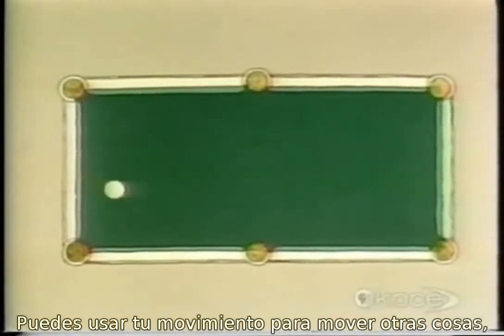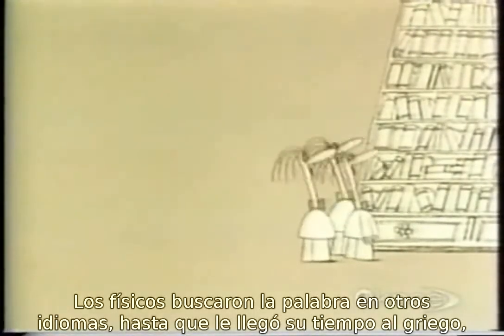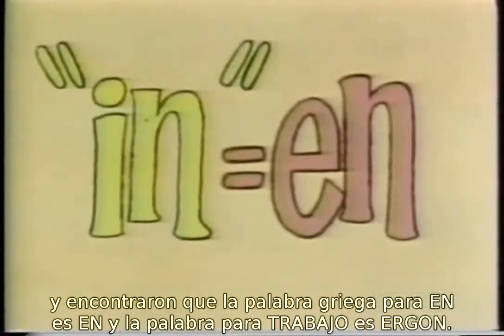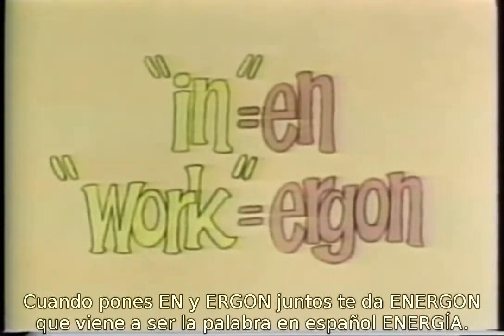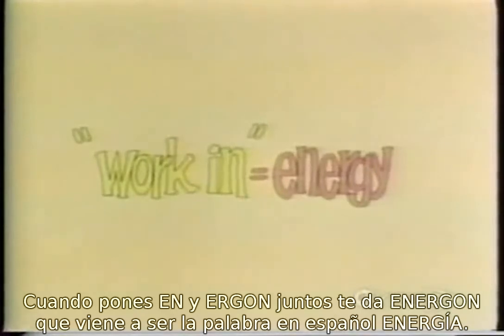You can use your movement to get other things to move. In a sense, you have work in you. Physicists, keen as ever on borrowing words from other languages, went this time to Greek, and found that the Greek word for 'in' is en, and that the word for 'work' is ergon. When you put en and ergon together, you get energon, which comes out as the English word energy.